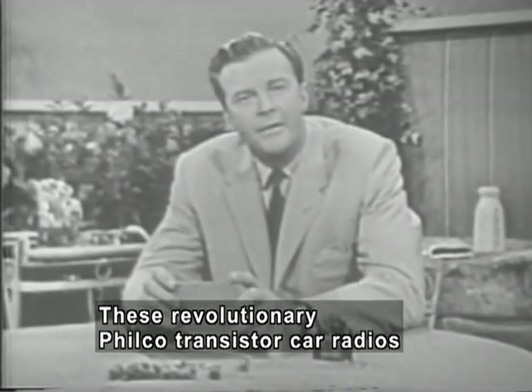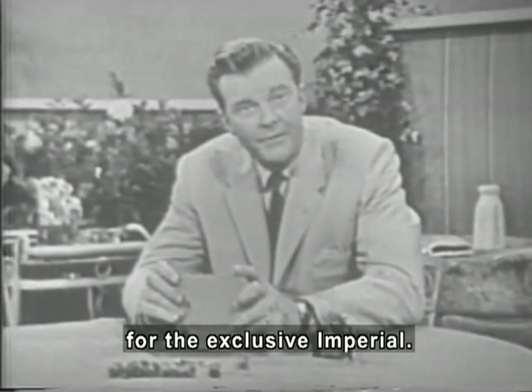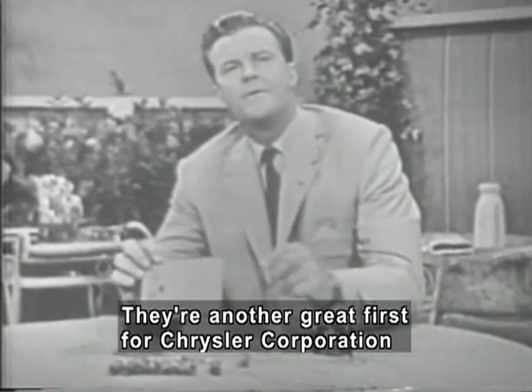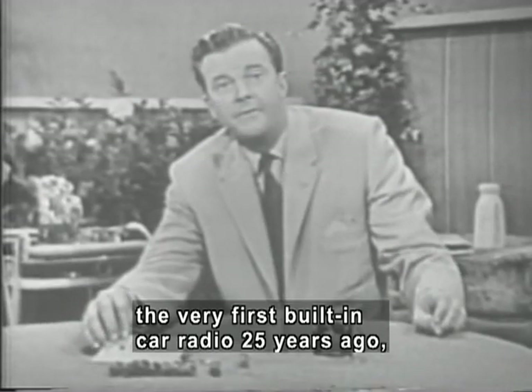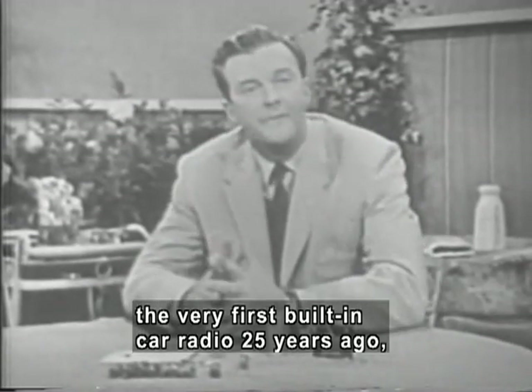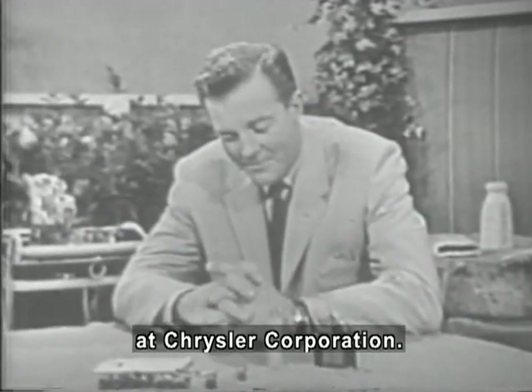These revolutionary Philco transistor car radios are being readied in limited numbers for the exclusive Imperial. They're another great first for Chrysler Corporation and Philco, the team that introduced the very first built-in car radio 25 years ago — and just as a facet of the forward look at Chrysler Corporation.